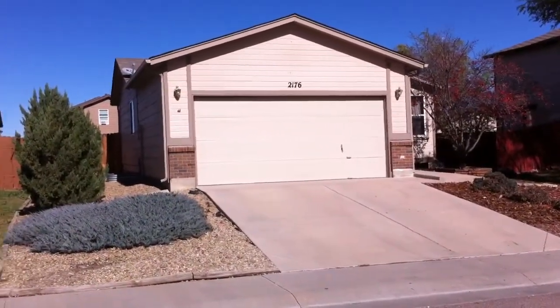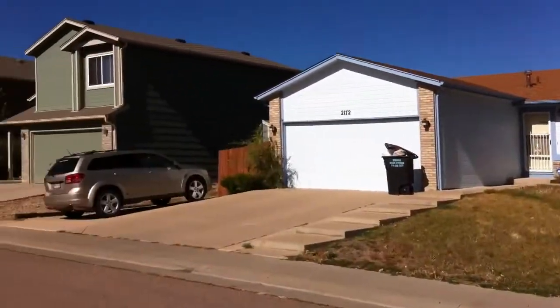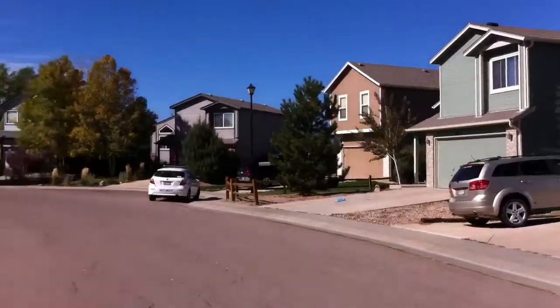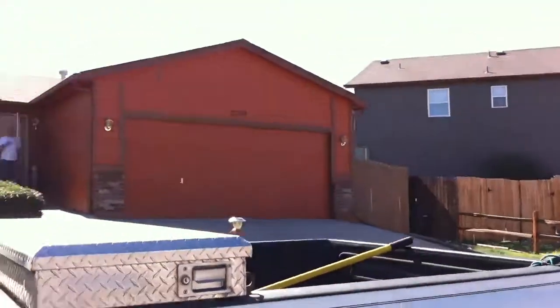This is 2176 Bent Tree Lane. These are the neighbors. This is what's across the street.